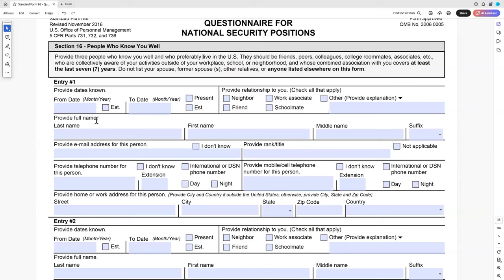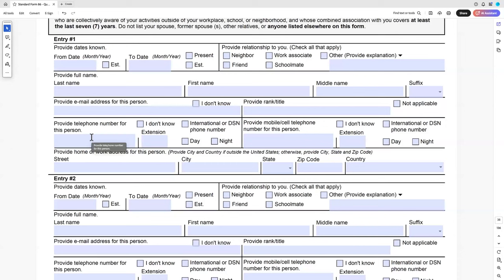But if you smoked pot with them all the time and your answer about how much you smoked doesn't match what they remember, that's a potential problem. I don't want you to coordinate what their answers will be, but do give them a heads-up that you put them down as a reference because they're going to get contacted by a federal agent or background investigator. If you say you only smoked on weekends and they say you got high every single night, that inconsistency is going to be a problem.